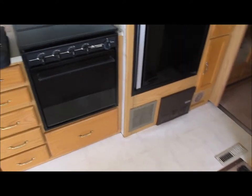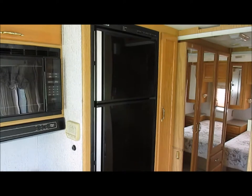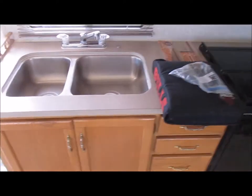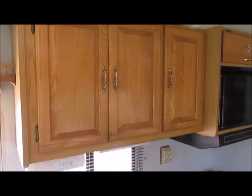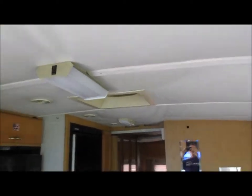We have stove, microwave, fridge, freezer, sink, storage, mirrors to view yourself — of course.